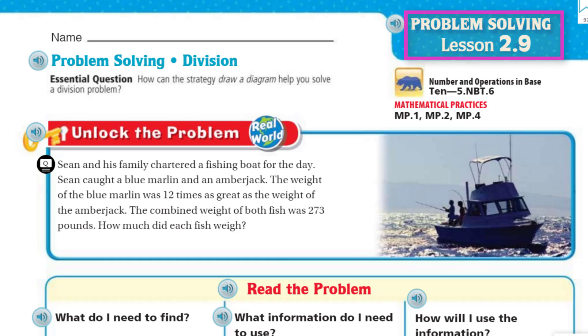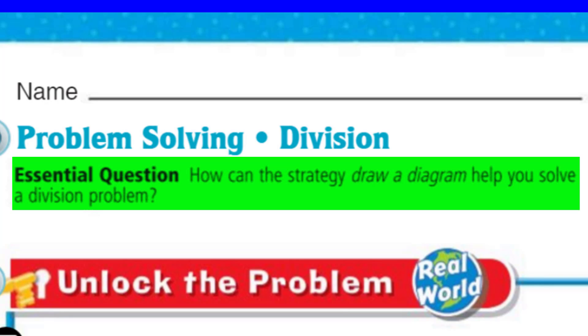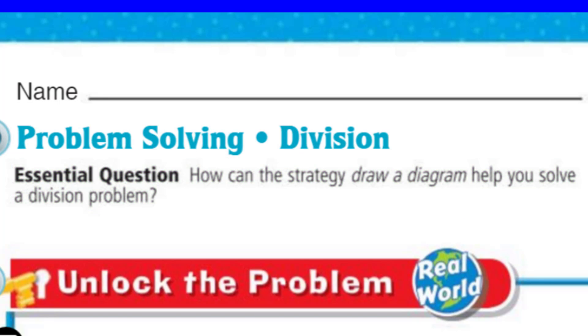Anyways, it's lesson 2.9. And look at our topic, of course. It says problem solving, but look at the topic — it's about division, which is what we've been focusing on this chapter. So now we look at our learning target, our purpose. It's the essential question: how can the strategy, draw a diagram, help you solve a division problem? Even way before Common Core existed, drawing a picture of a math problem helps so much. So when I think of that strategy — draw a diagram — I like it.